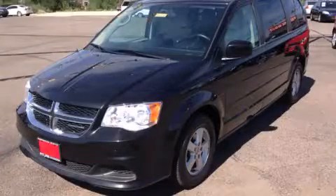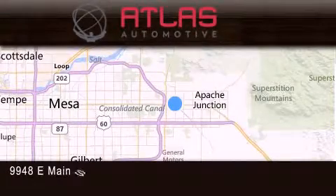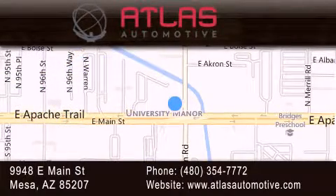We invite you to contact us today to learn more about this vehicle. Atlas Automotive is located at 9948 East Main Street in Mesa. Our goal is to exceed all of your expectations to ensure that you'll return for future visits.